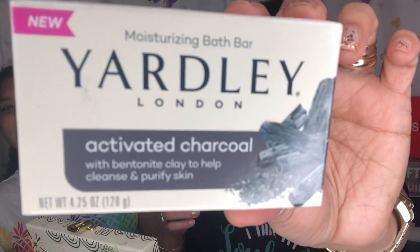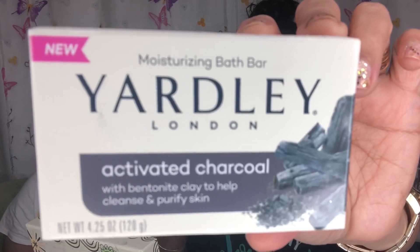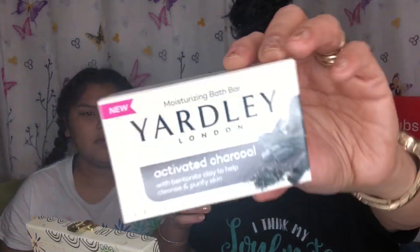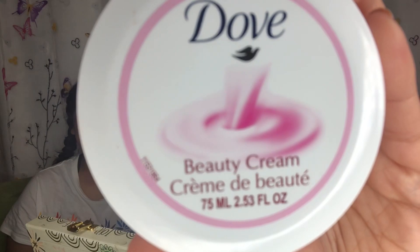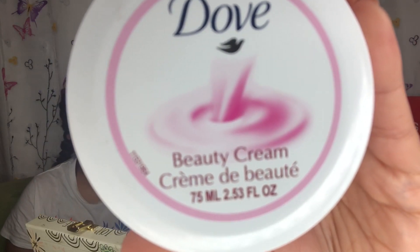This is a moisturizing bath bar — Yardley London. It's activated charcoal with bentonite clay to help cleanse and purify skin. These are really good soap bars for the skin, and I've been told they're also good for people that have eczema. The next item is a Dove beauty cream — I love anything Dove. This is the Dove beauty cream for complete daily skin care. I love Dove!